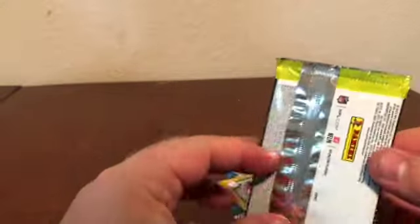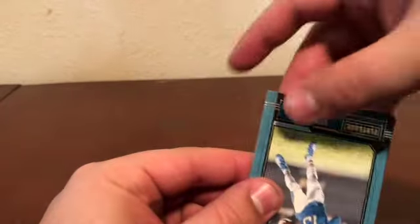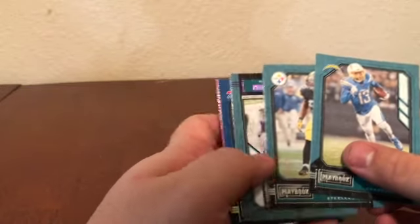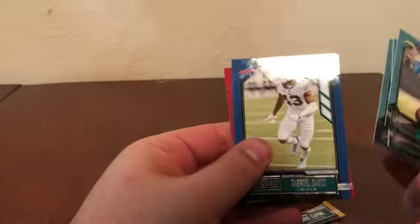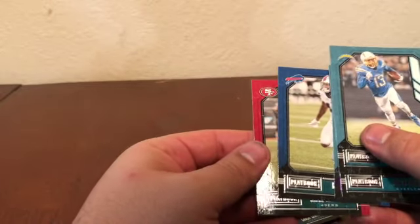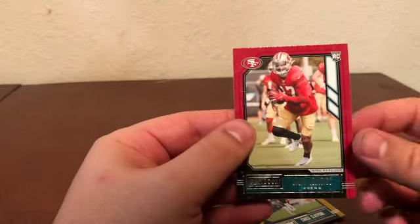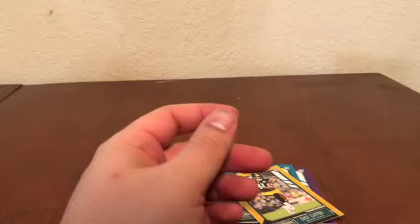Anytime you can get the autos out of retail you definitely take it and roll with it. Last pack — let's see if we can pull some magic, pull one of the big rookie QBs: Justin Herbert, Tua, Jalen Hurts, or Joe Burrow. Keenan Allen, Devin Bush, a purple Alshon Jeffrey, Gabriel Davis, and the last card is a Juwan Jennings rookie card for the 49ers. Not a bad hit for me — I live in Knoxville so Juwan played at the University of Tennessee, so that's a nice local pull.